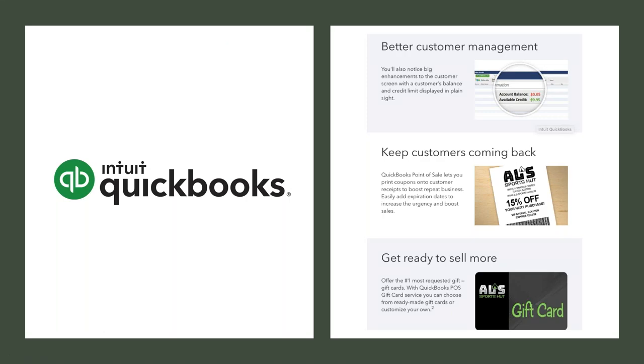I'm very happy to announce that Intuit QuickBooks has embraced PromoPrint and is starting to market to their retailers, promoting their coupon print component. QuickBooks has fully embraced PromoPrint and we're rolling this out. As you can appreciate, they have a very large installed base of retailers, so we should get some very interesting feedback from them.